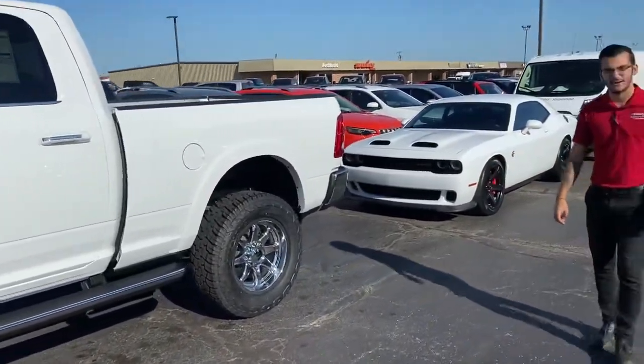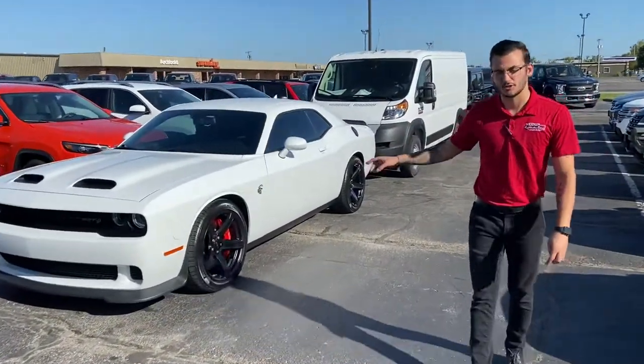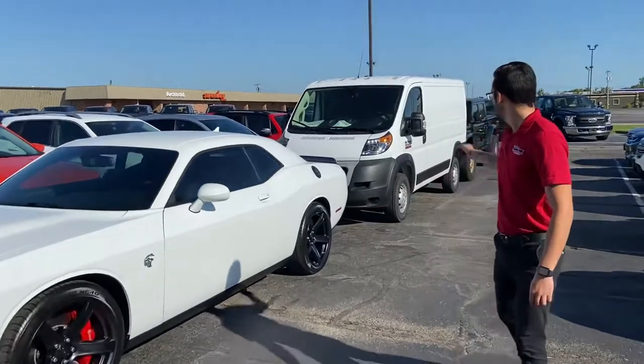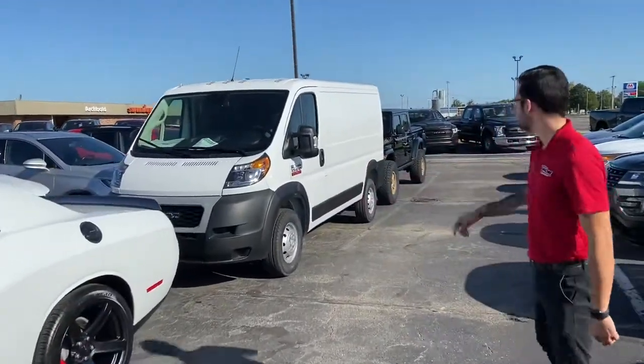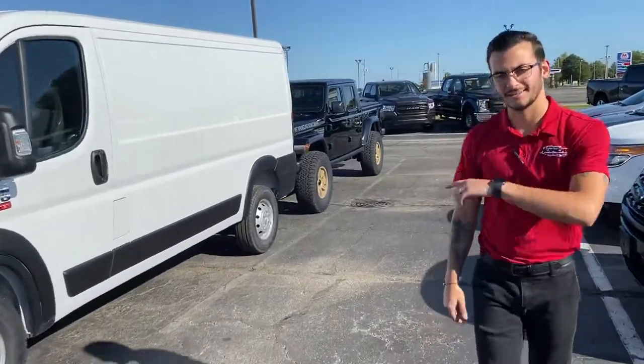We've got a lifted Ram 2500, brand new, a 2021 Dodge Challenger Hellcat, a Ram 1500 ProMaster low roof, and then all the way back here, a customized 2021 Gladiator.